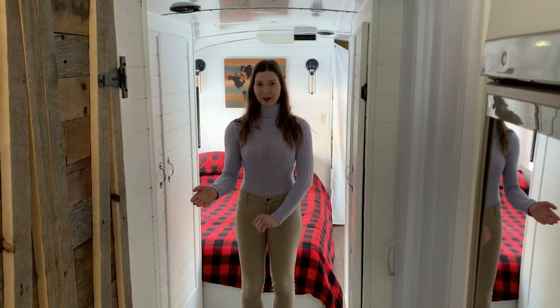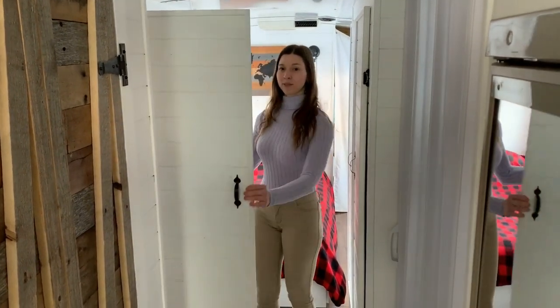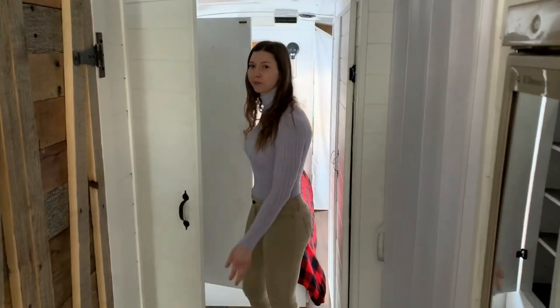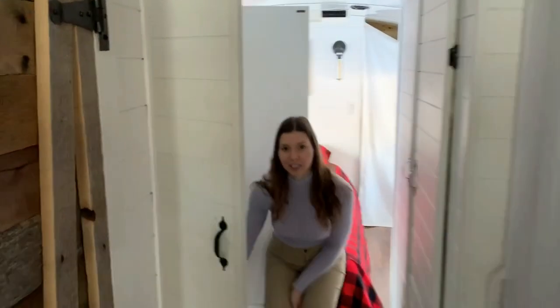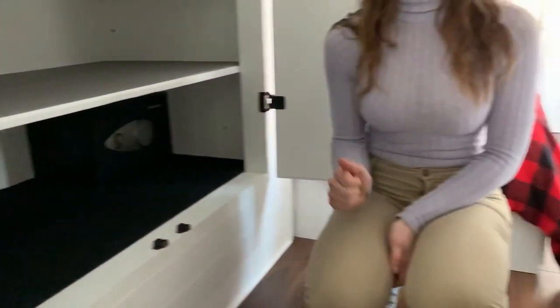Just behind the bathroom, we have a big pantry and a closet. The closet is empty because we're not living on the bus right now. But I just want to show you the safe box just right here, where we can put our precious things like passport, money, keys and all that stuff.